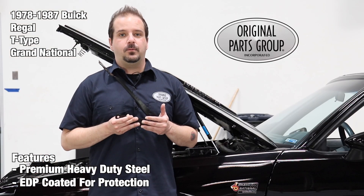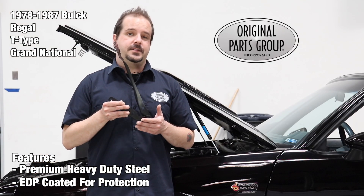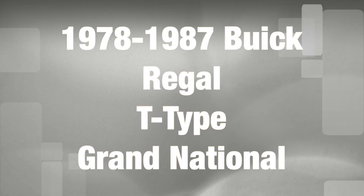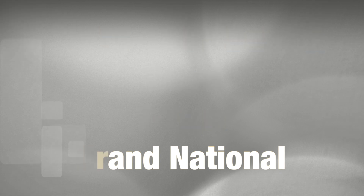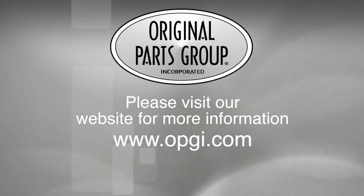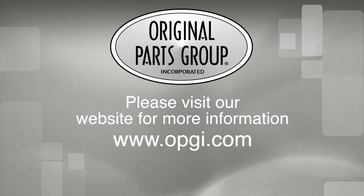Thanks for watching, and don't forget to subscribe for more product features and updates. For more information on these and other great products, please visit us at opgi.com. Call us today or use our fast, convenient website. Buy direct with Original Parts Group and enjoy the benefits of shopping with the recognized leader in the industry, with decades of experience, the highest in-stock ratio, a helpful and knowledgeable sales staff, and fast professional shipping.